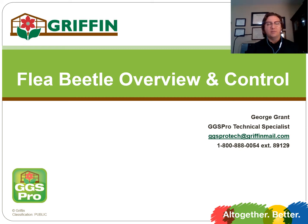Hi, my name is George Grant. I'm a GGS Pro Technical Specialist with Griffin. Today we're going to be talking a little bit about flea beetles, the damage they can ensue on your crop, and some of the chemical options you should consider implementing to your program if this is a common pest for you on an annual basis.